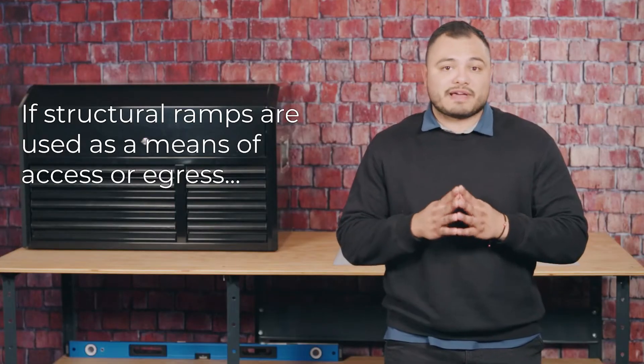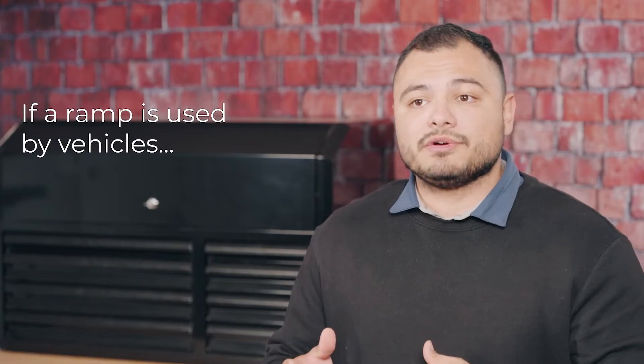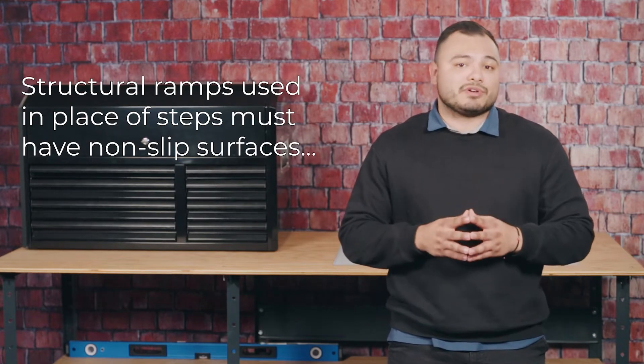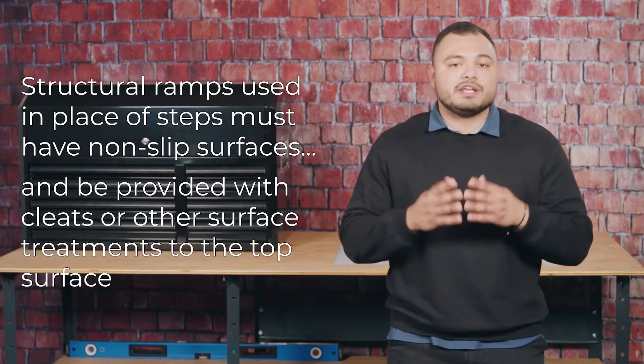If structural ramps are used as a means of access or egress, a competent person must design them. If this ramp is used by vehicles, it must be designed by a person qualified in structural design. Structural ramps used in place of steps must have a non-slip surface and be provided with cleats or other surface treatments to the top surface to prevent slipping.